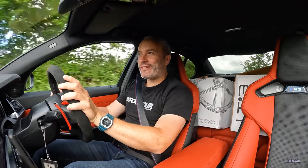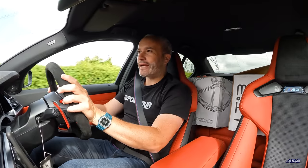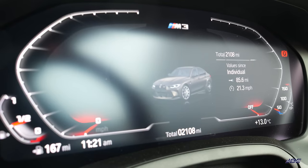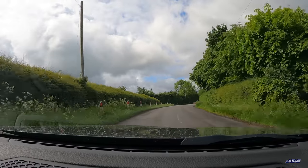Hey guys, welcome back to another video. Today my M3 Competition xDrive is going to have a very special upgrade. I thought I would combine this video with my 2,000-mile update. In fact, the car is basically just about to clock over 2,100 miles, which isn't that much distance considering I've had this car almost three months.